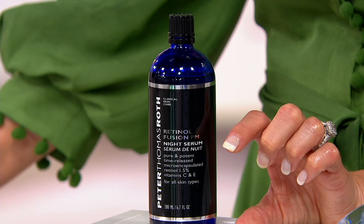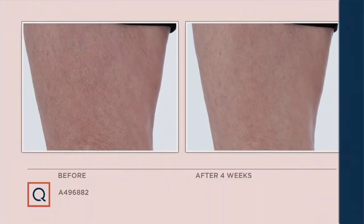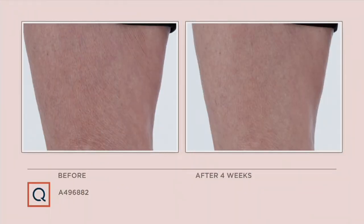The 6.7-ounce bottle is equal to six-plus of the original one-ounce bottles at $65 each. You are saving $309 between what you should be paying and what you are paying, and shipping is free. Also, this is a holiday return policy situation — we've enacted that now on everything. Whether you're buying it as a gift or for yourself, you can get it home, try it, and return it even if half the bottle's gone.